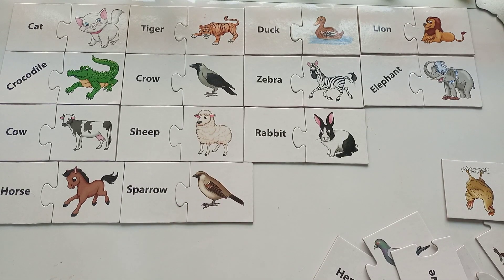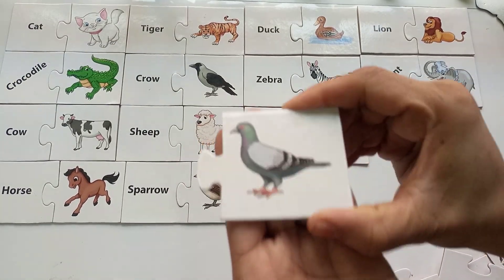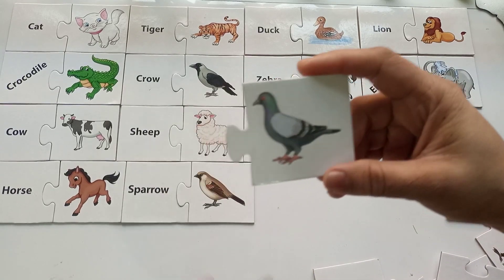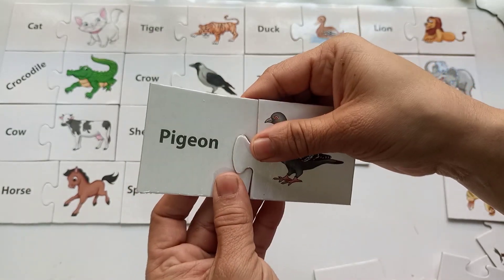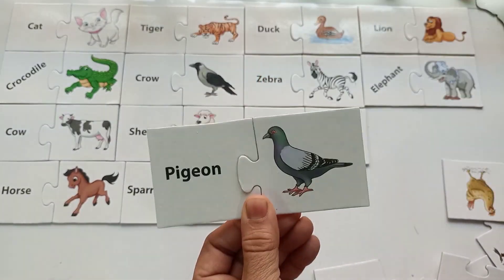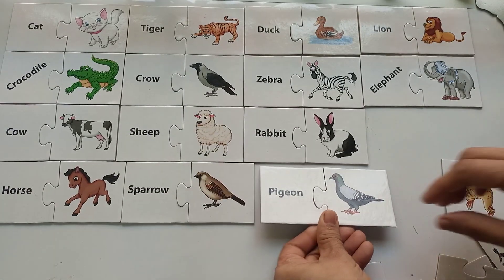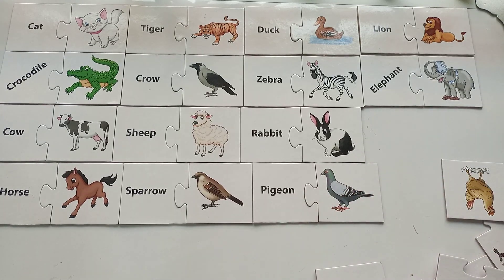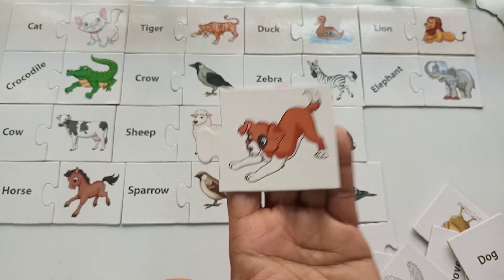I am telling you the beautiful sounds of these animals! Here is another amazing cute bird — do you know what is the name? It's a pigeon — P-I-G-E-O-N, pigeon! Let's solve this puzzle, attach it, and put it together with the rest of the animals and birds. Let's find out more!